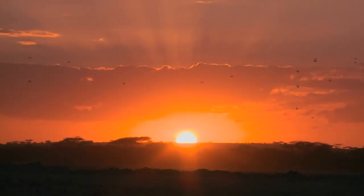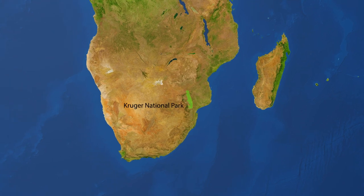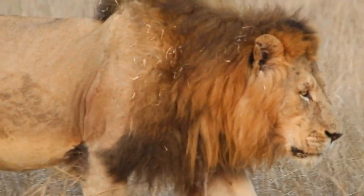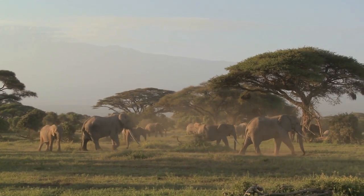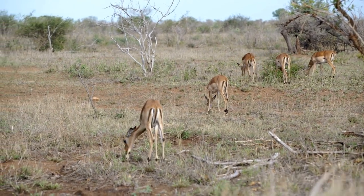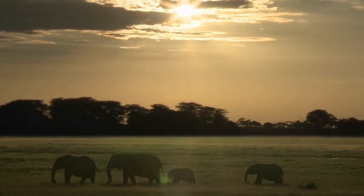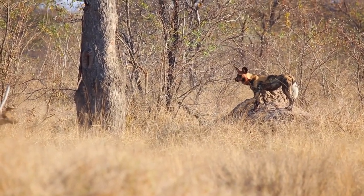On today's virtual field trip we're heading to Kruger National Park, located in the north-eastern corner of South Africa. Established in 1898, Kruger National Park is one of the most iconic wildlife reserves in the world. The park covers an area of over 7,500 square miles, making it one of the largest game reserves in Africa. Known for its diverse habitats, incredible wildlife, and commitment to conservation, Kruger National Park is a must-visit destination for nature lovers and adventurers alike.